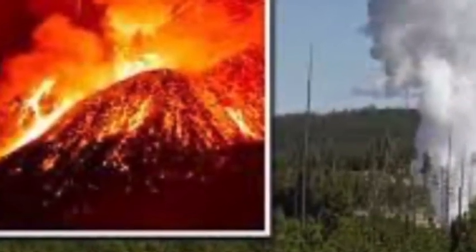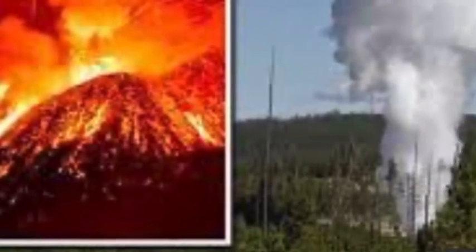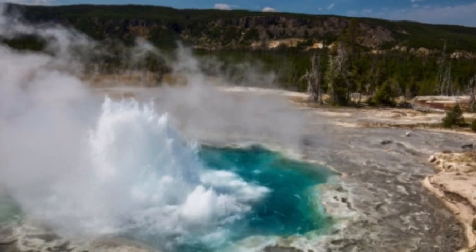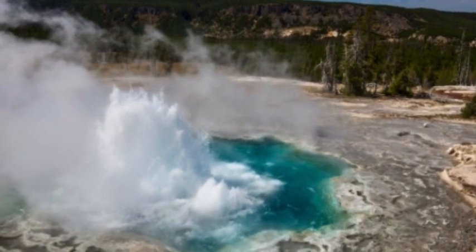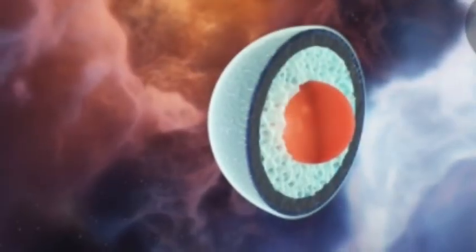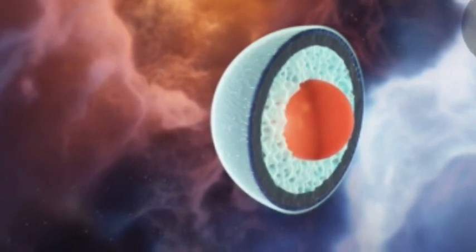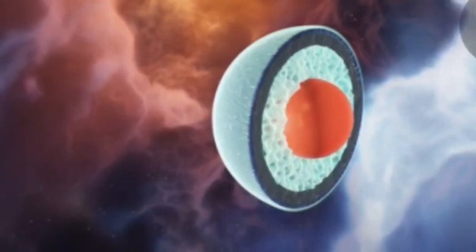Yellowstone is packed with geological wonders, such as geysers, hot springs, mud pots, and geothermal pools. The activity beneath the surface leads to ground deformation, where the surface rises and falls accordingly. The Norris Geyser Basin has been undergoing deformation for 20 years, yet steamboat is the only geyser which seems to respond to the subsurface activity.